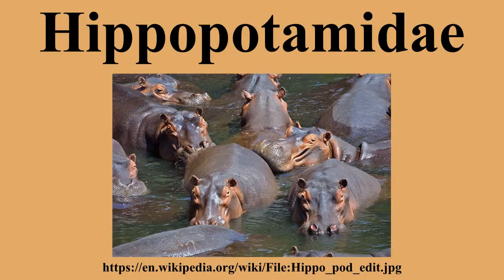Characteristics. Hippopotamuses are large mammals with short, stumpy legs and barrel-shaped bodies. They have large heads with broad mouths and nostrils placed at the top of the snouts. Like pigs, they have four toes, but unlike pigs, all of the toes are used in walking.